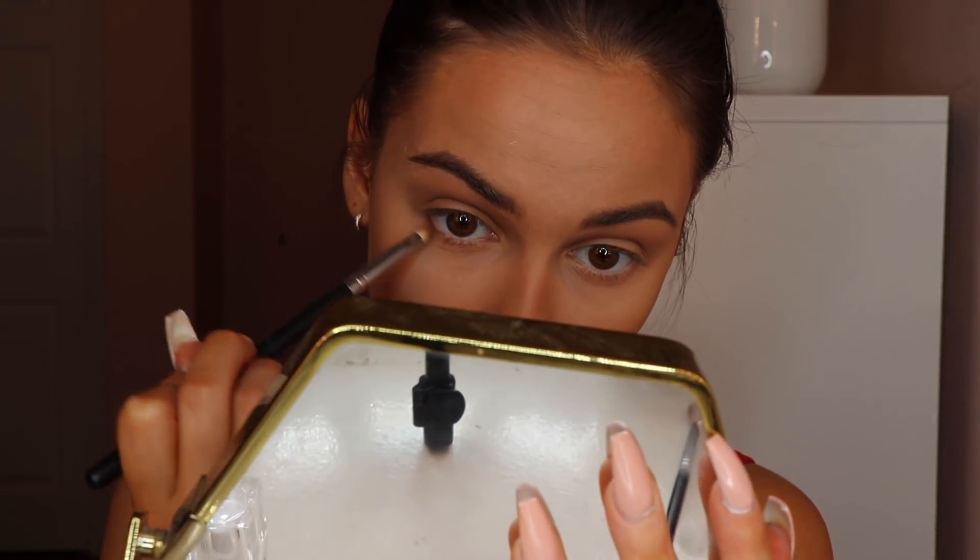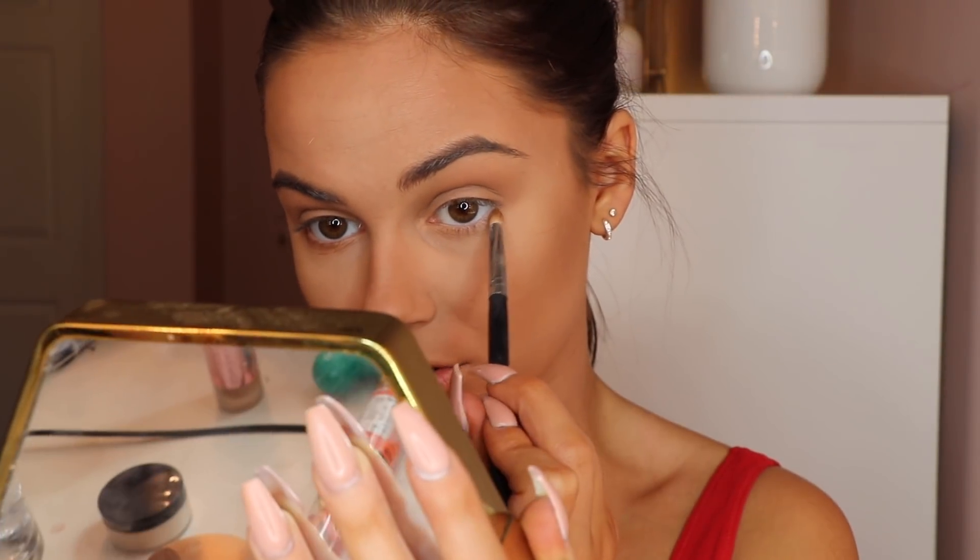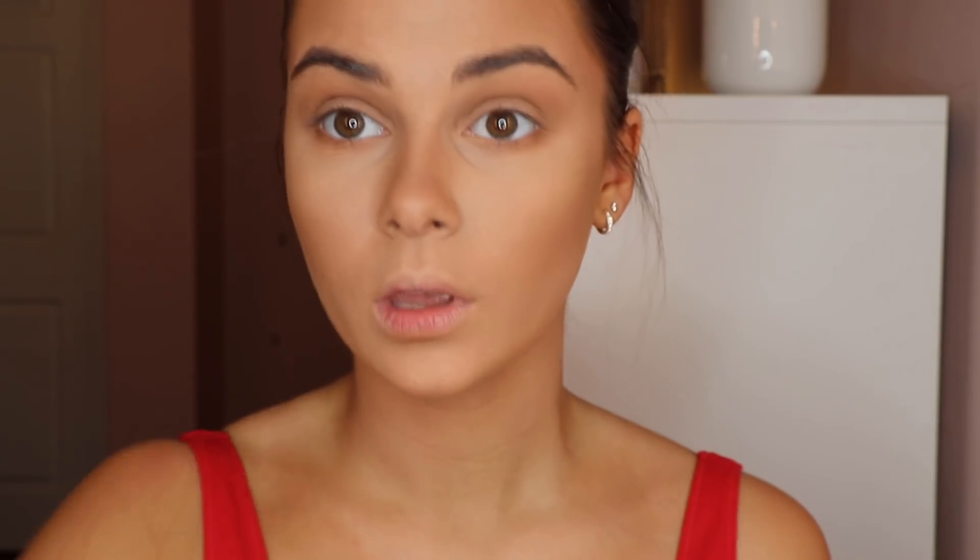Next I'm taking the Morphe M431 pencil brush, going right into that bronzer, and smoking/dragging this along my lower lash line. I like to focus more color on the outer portion of my eye and then drag it inward.